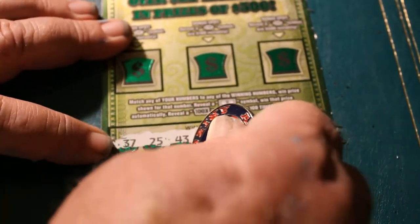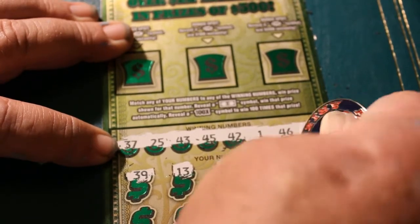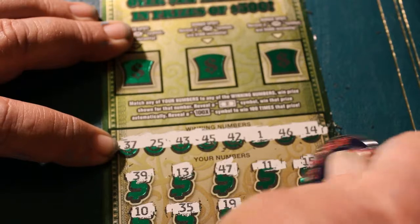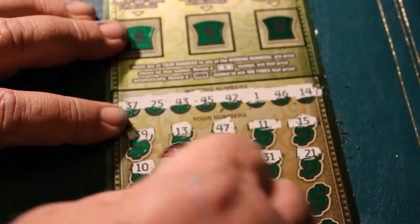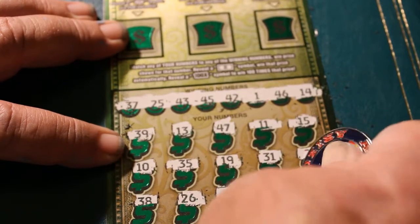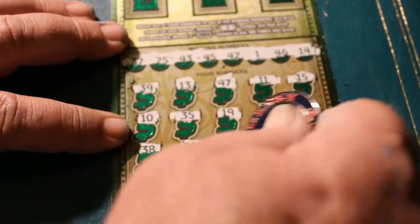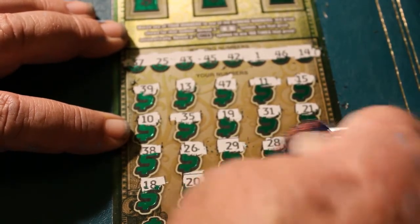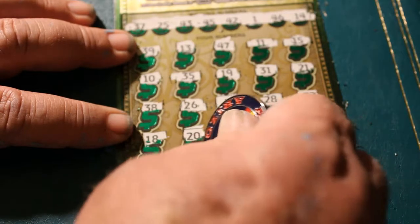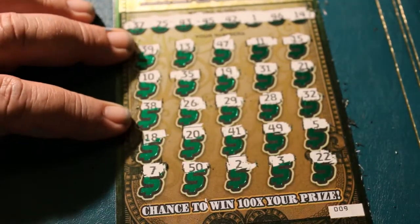13, 39, 13, 47, 11, 15, 10, 35, 19, 31, 21, 38, 26, 29, 28, 32, 18, 20, 41, 49, 5. Final row: 7, 50, 2, 3, and 22. Okay, nothing down below.